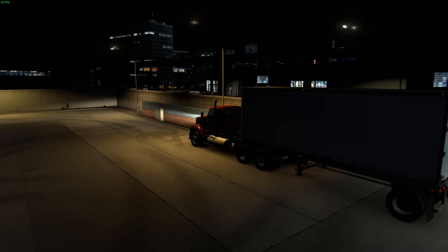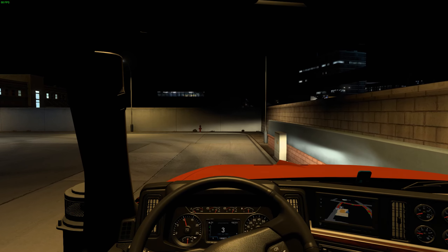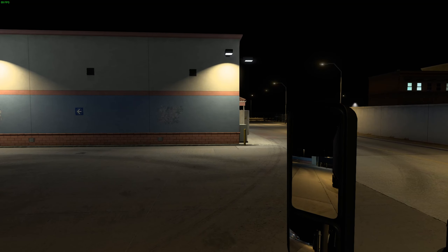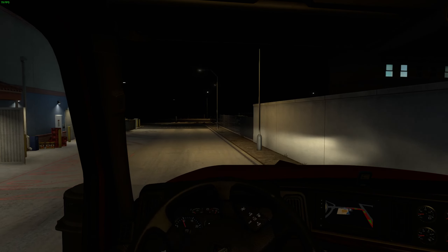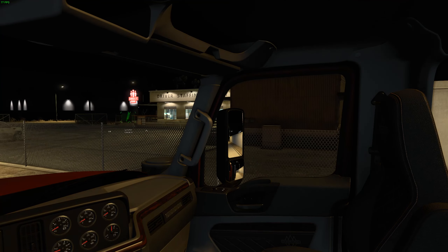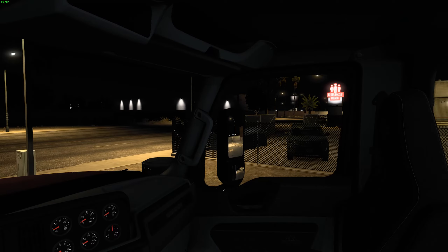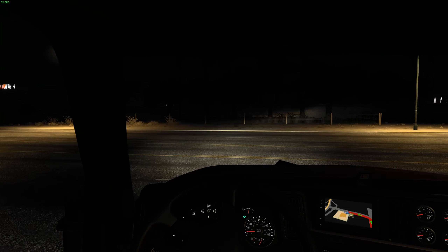We'll turn the lights on, switch to digital, and get on out of here. Before we leave we'll grab a quick screenshot. Now we're back — we've discovered a recruitment agency, a staffing area. We'll be careful getting out. It's only a 28-foot trailer so we don't need to take the turns wide.